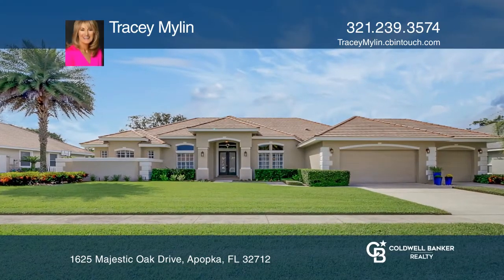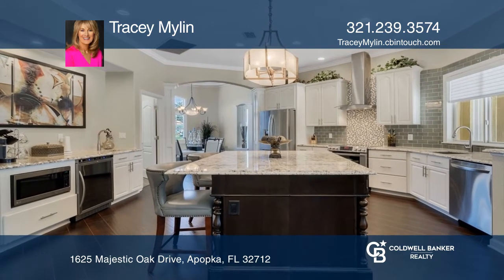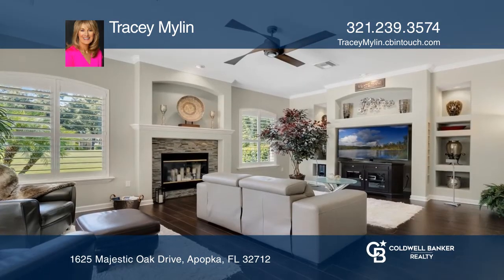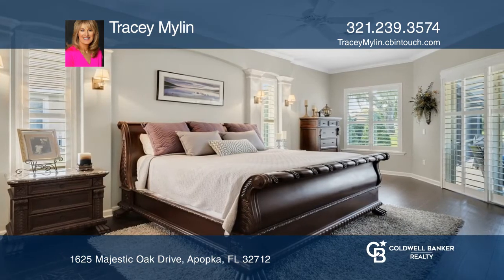Totally remodeled four-bedroom, three-full-bath custom home. The kitchen has a large custom island with plenty of storage, granite countertops, a scratch-resistant sink, LG appliances, and glass tile backsplash.